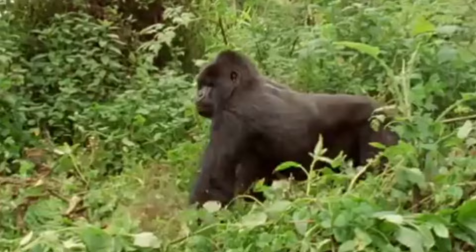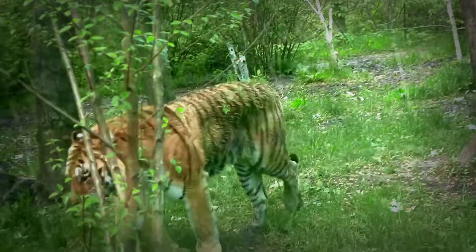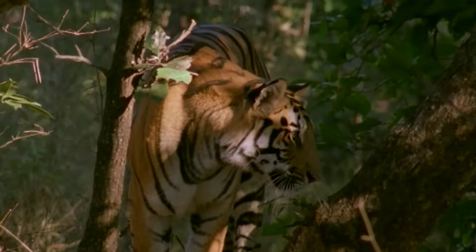The tiger, a solitary and elusive creature, roams the dense jungles and lush forests of Asia, blending seamlessly into its surroundings with its striped fur and stealthy movements. From the temperate forests of Siberia to the tropical rainforests of India, it dominates its territory with unmatched prowess.